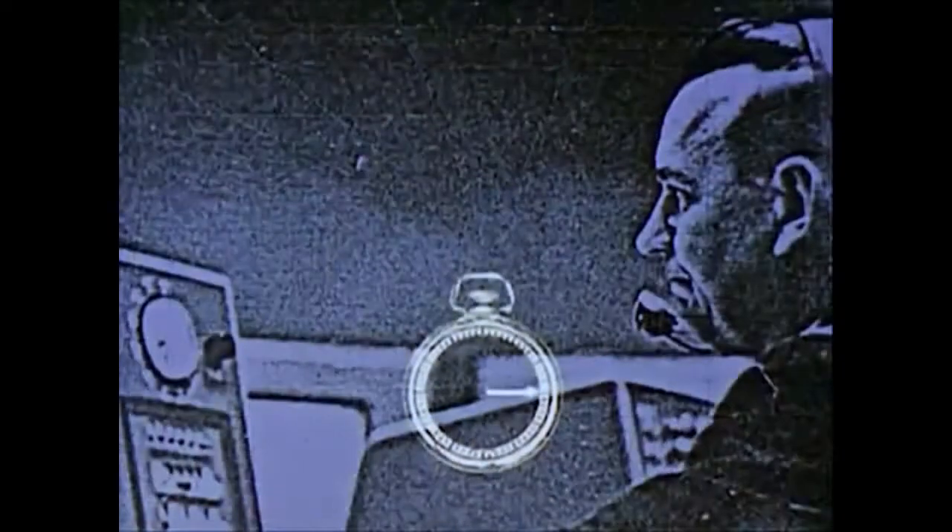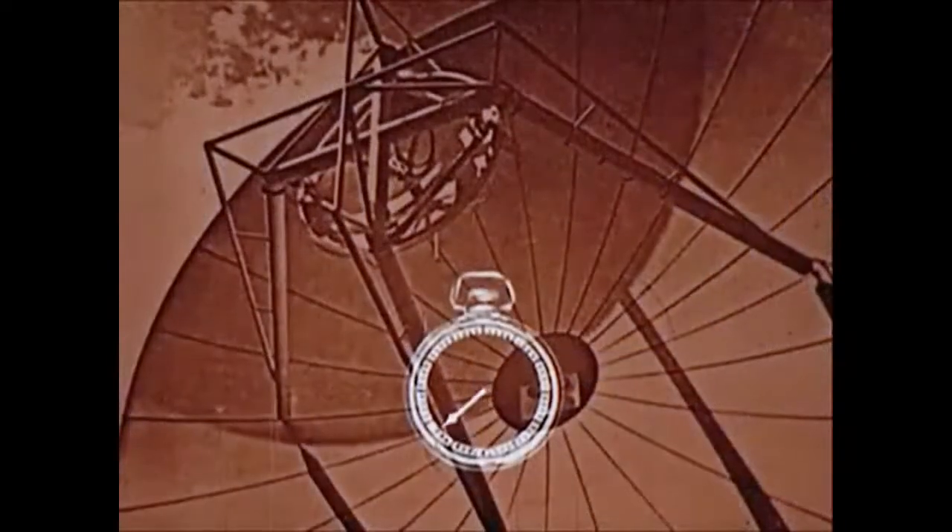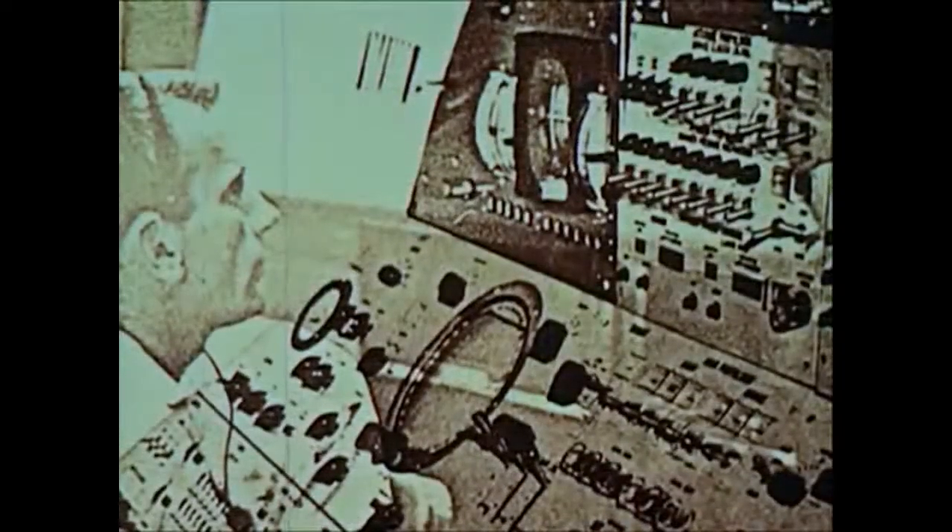Six, five, four, three, two, one, zero. Liftoff. Roger, liftoff, and the clock has started. Yes, the clock had started, not only on this nation's first manned flight into space, but it had started on a new age in manned space exploration.